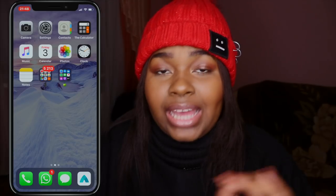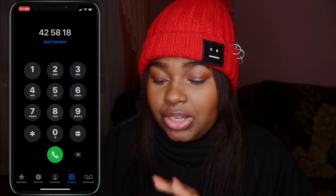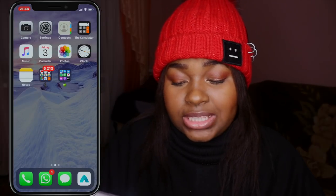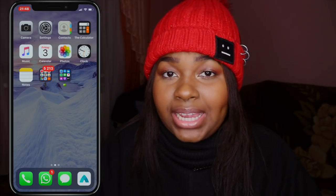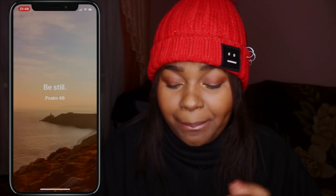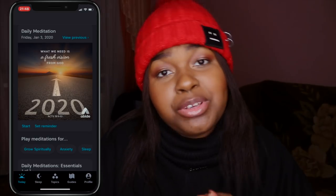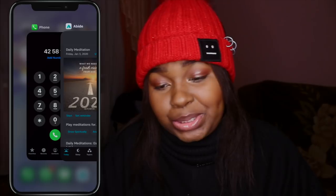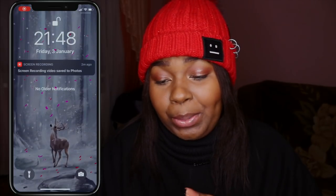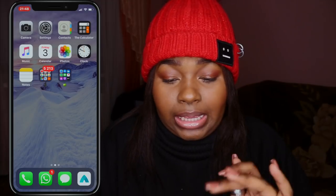Now we're going to go to the home screen. At the bottom you'll see contacts, WhatsApp, and then Messenger — I use that a lot. And the last thing I have is Abide. It's a Christian meditating app, it's really, really dope. You meditate on the word of God. I'm using the free version because the premium version is super expensive.